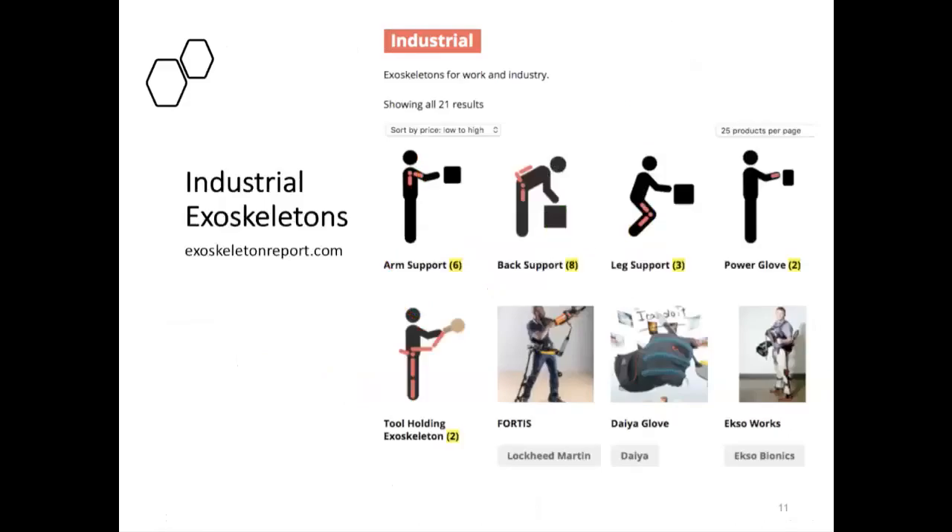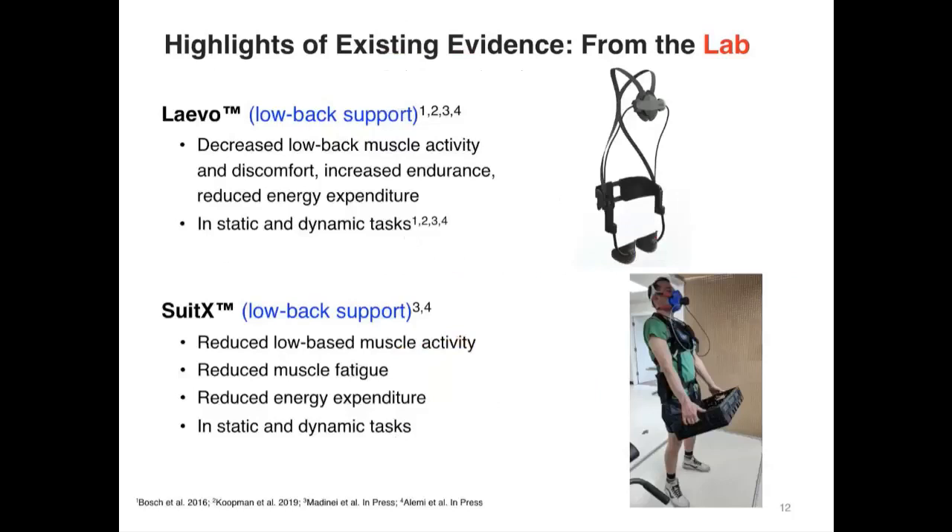In the marketplace there are a number of commercially available exoskeletons, as well as many devices being developed and tested in labs around the world. One of the best places to find information is a website called Exoskeleton Report, which lists industrial exoskeletons categorized by different mechanisms of support. There is also a large and rapidly expanding body of research; in the next few slides I'll highlight what's already known.